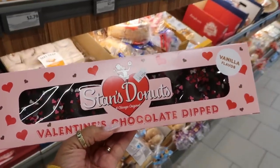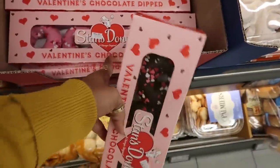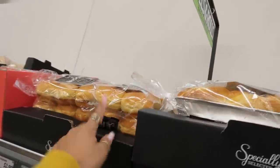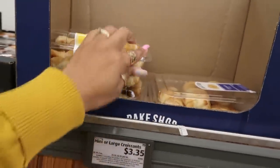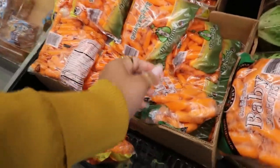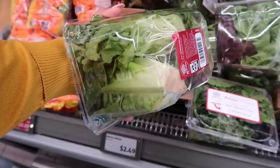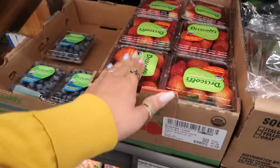Valentine's chocolate dipped donuts, vanilla flavor — you got the chocolate or the pink ones. The chocolate ones say vanilla flavor, the pink one doesn't say that, so I guess they're probably all vanilla. The brioche rolls $4.39. Croissants, these are mini — $3.35. This raspberry pastry right here is $6.50. Some everything artisan rolls $3.29.